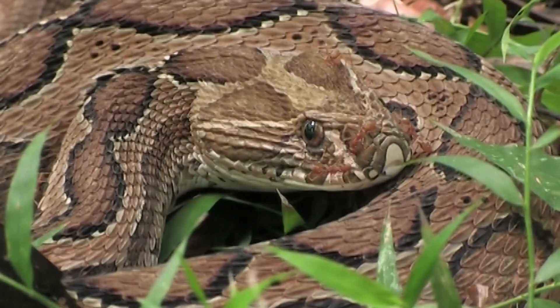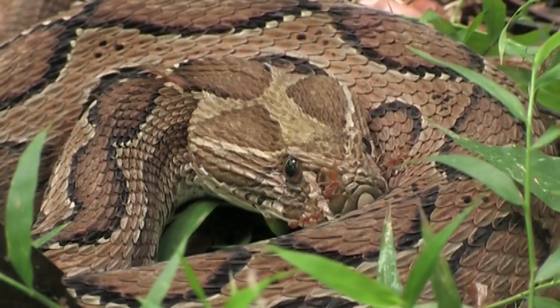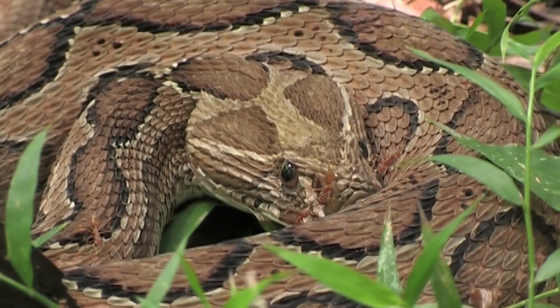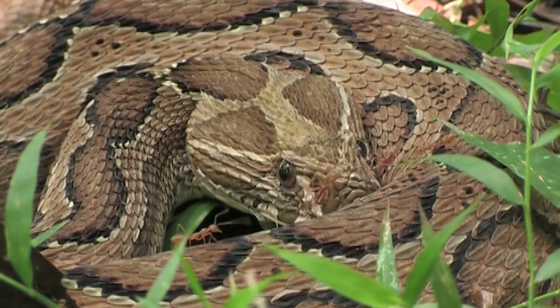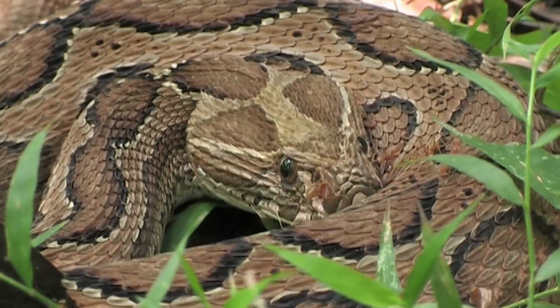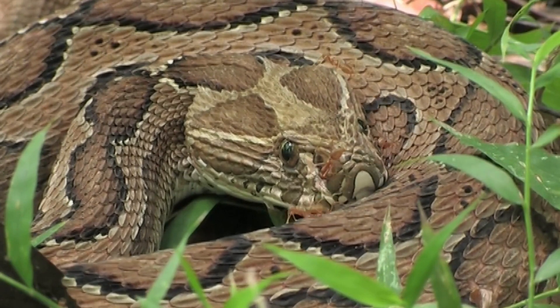Snakes do not have external ears and are generally considered to be deaf in the conventional sense. However, they can still perceive sound vibrations and low-frequency sounds through their jaw bones and specialized inner structures. This helps them detect movement and potential prey. Snake vision varies among species, but most snakes have relatively poor eyesight compared to humans.